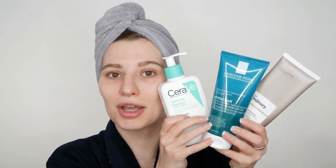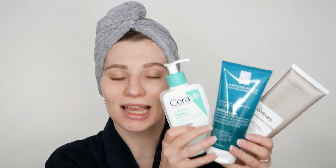Before we get started with the application, I do want to remind you: please always start off with step number one, which is washing your face with a gentle and suitable cleanser for your skin type and skin needs. This can help you remove any excess oil, dirt, leftover makeup, as well as sunscreen, so that you have a freshly washed and clean face.